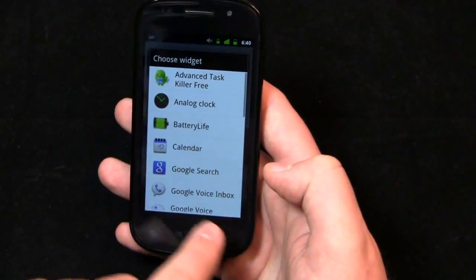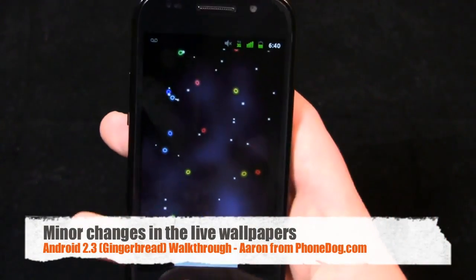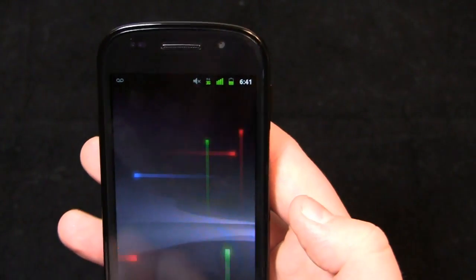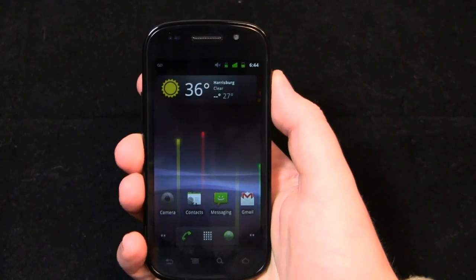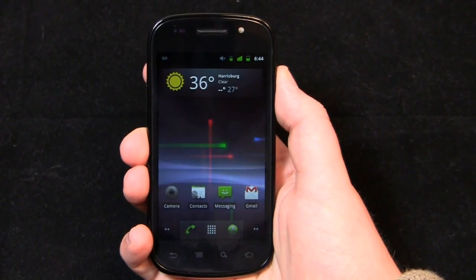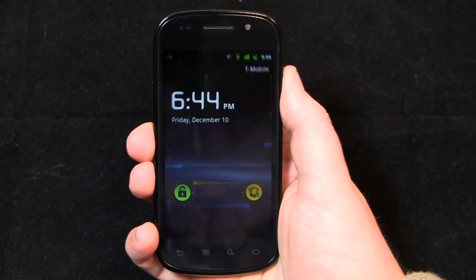There are a couple new live wallpapers and new wallpapers in general. Microbes is a new one. And there's the Nexus live wallpaper — even though the name sounds the same, it's a slightly revised version of what you remember from the Nexus One. I'll just point out while I'm thinking about it — there's a pretty cool transition when you power the device off. Instead of just turning off, it's almost like a little TV or HBO-type effect — it cuts down and shuts off with a little white line. Pretty cool.